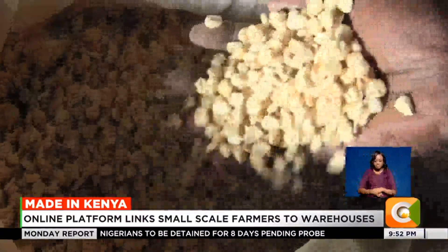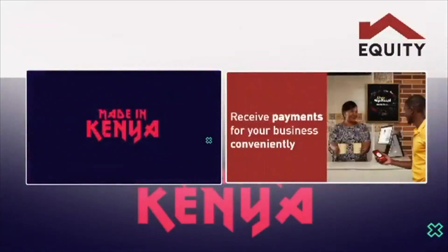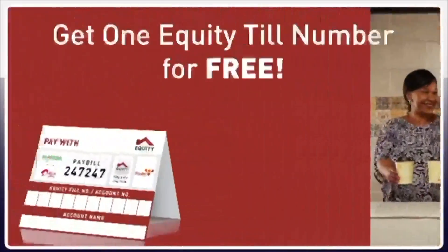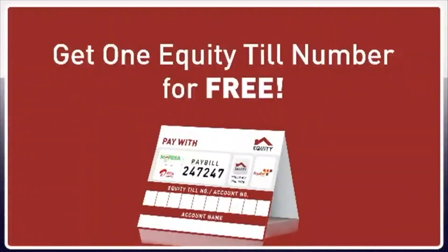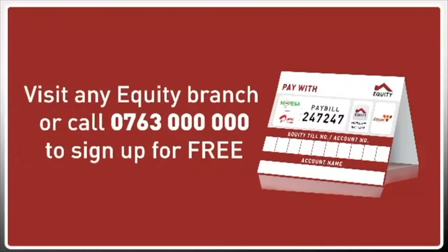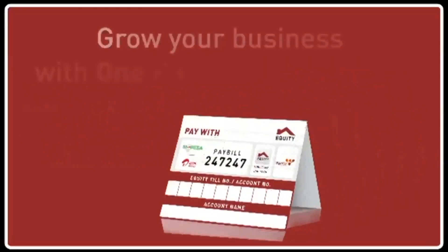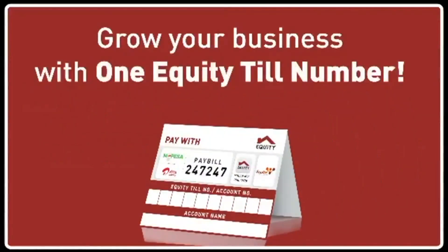Edward Choea, Made in Kenya, Citizen TV. Made in Kenya, brought to you by Equity. Looking for a convenient way of receiving payments for your business? Get one Equity Till number for free — no sign-up fee, no commissions charged. Visit any Equity branch or call 0763 000 000 to sign up for free. Grow your biashara with One Equity.